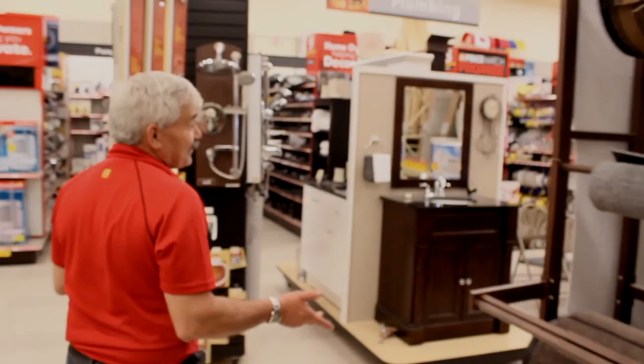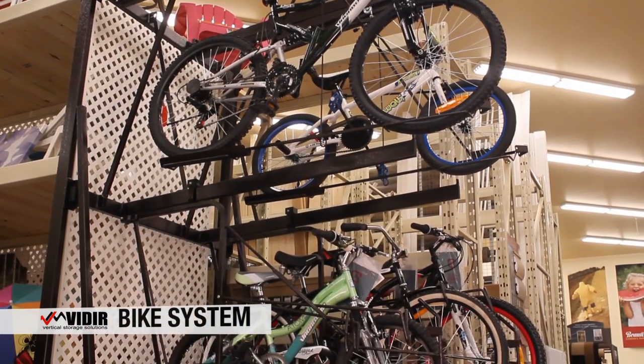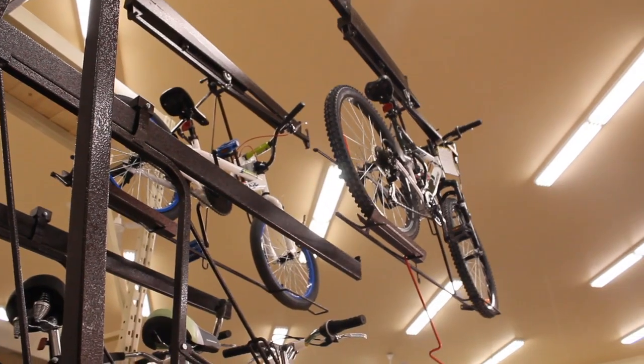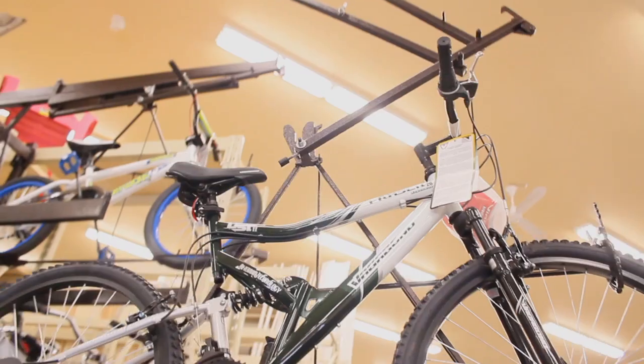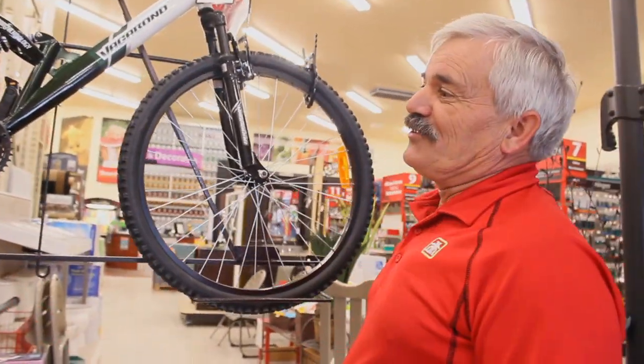I didn't think that our store would really be able to handle a bike rack, but they have a very nice small-sized bike rack which works very nicely for us. You just pull this down, then grab your bike off there, and it's quite simple.